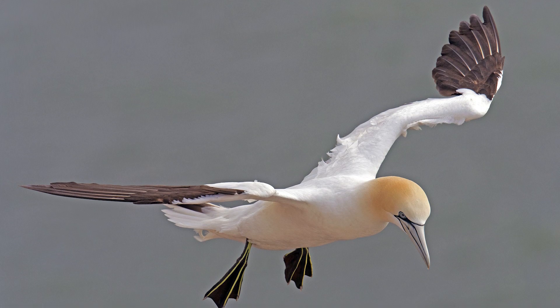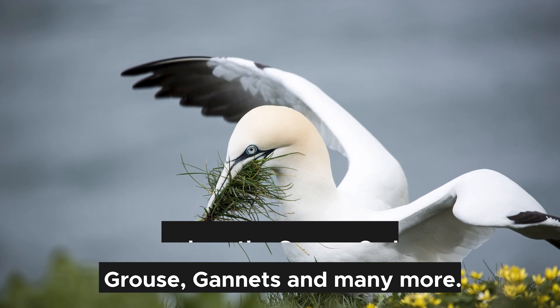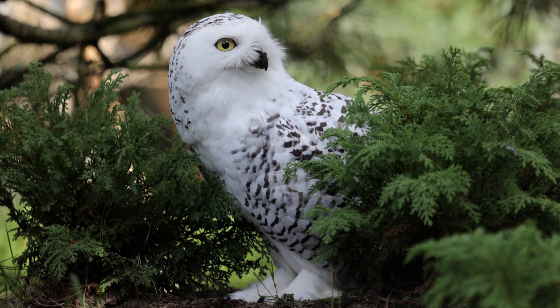There are birds in the Arctic region as well, such as the snowy owl, grouse, gannets, and many more. The snowy owl and grouse have thick plumage, and their feathers on their feet keep them warm.